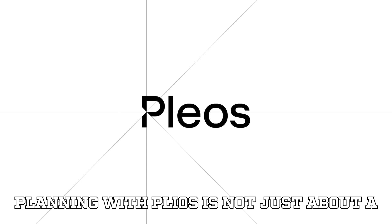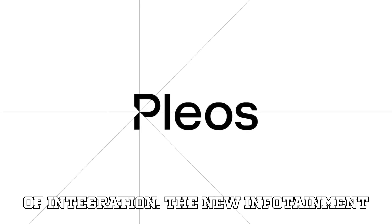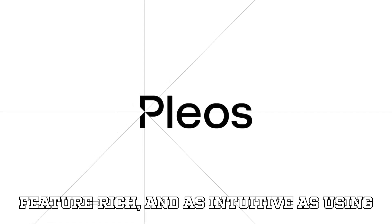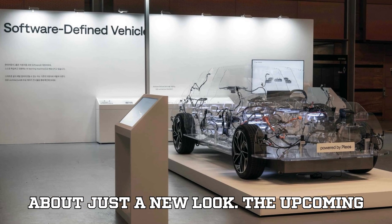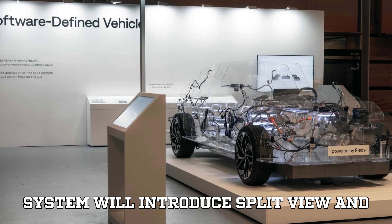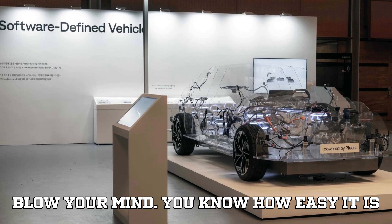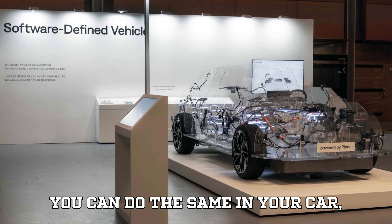What Hyundai is planning with Plios is not just about a sleek interface — it's a whole new level of integration. The new infotainment system is going to be snappier, more feature-rich, and as intuitive as using your smartphone. The upcoming system will introduce split-view and multi-window functions that are going to blow your mind. You know how easy it is to juggle apps on your phone? Now you can do the same in your car, seamlessly.